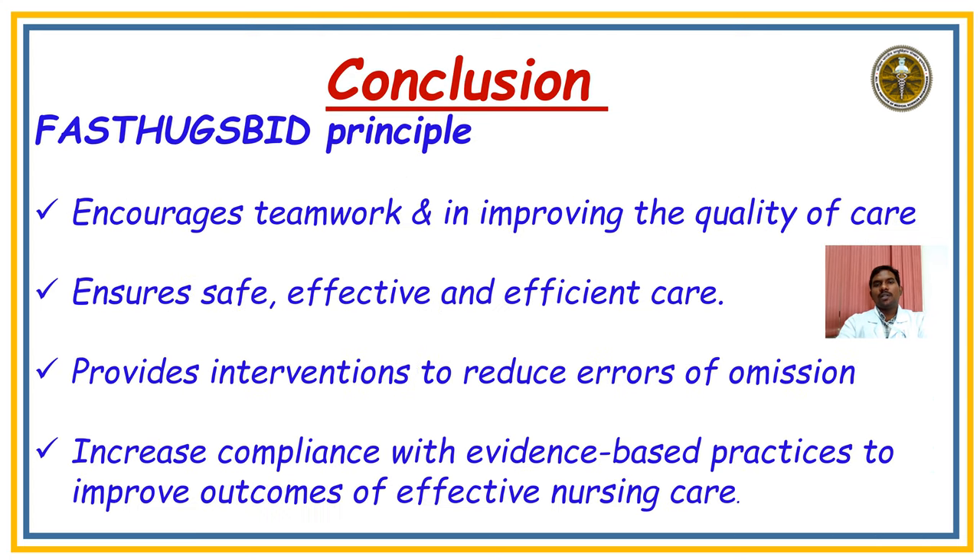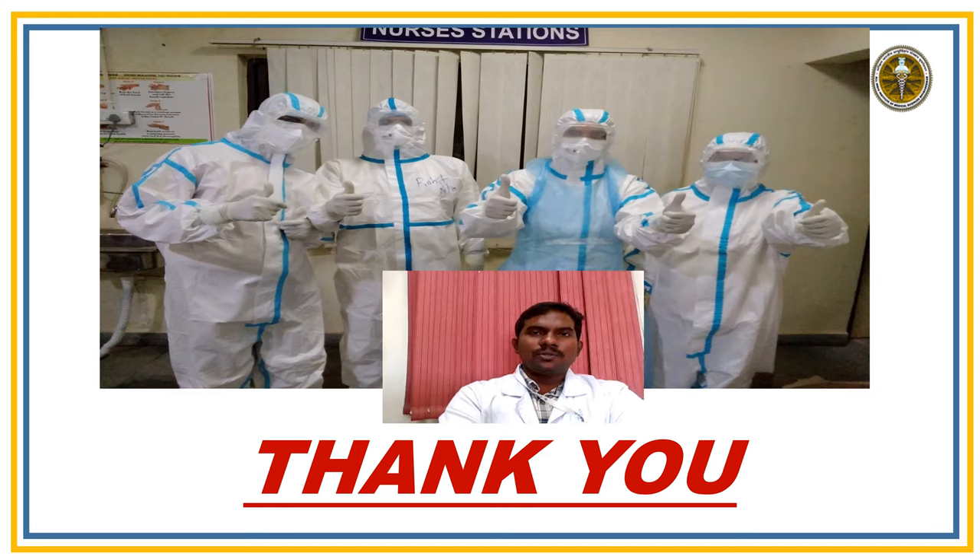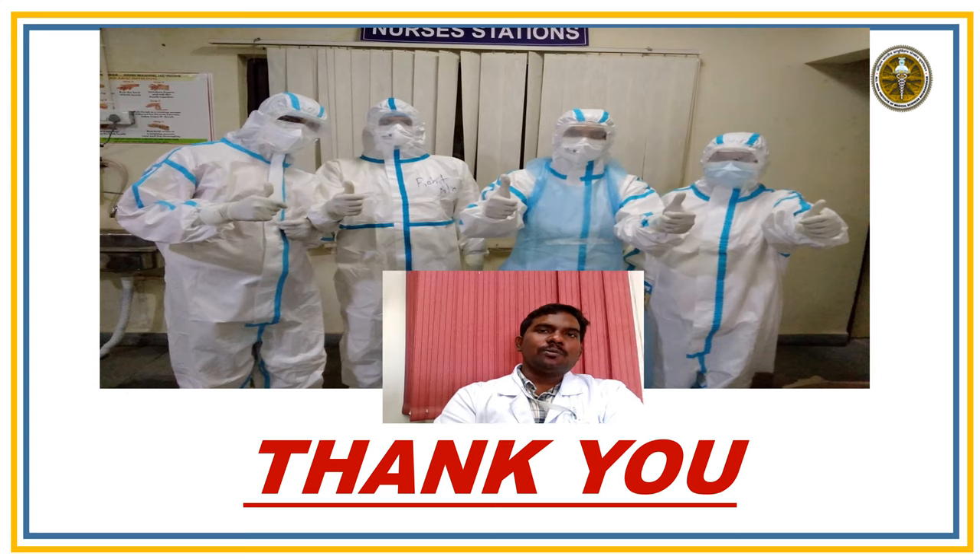Finally, the conclusion: the FAST HUGS BID principle encourages teamwork and improves the quality of care already being given in our ICUs — ensuring patient safety, efficient and effective care, improving interventions to reduce harm, increasing compliance with evidence-based practices, and improving outcomes of nursing care. I encourage you all to give FAST HUGS BID to your patient in each shift every day. If you have any doubts, please comment in the text box. Thank you.